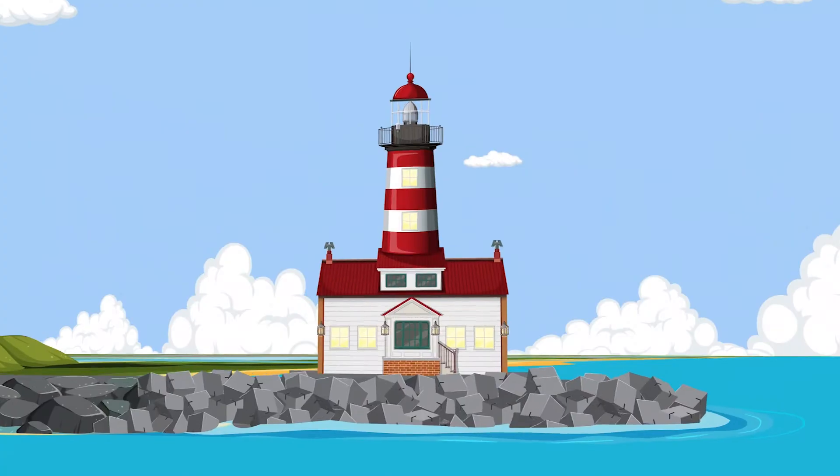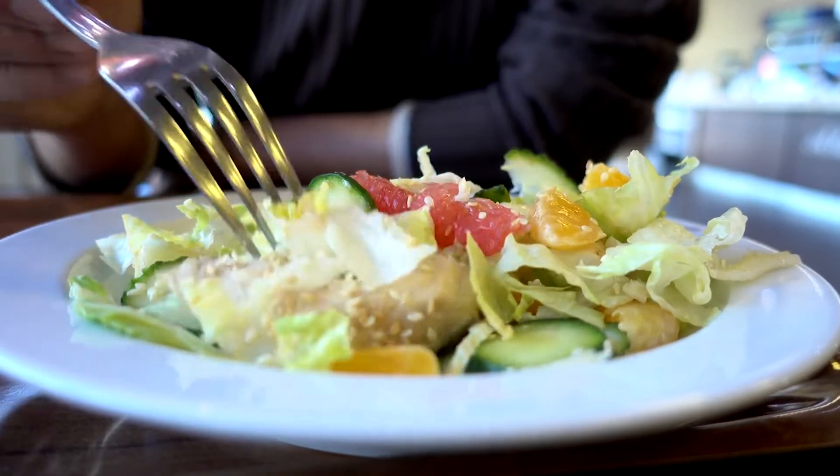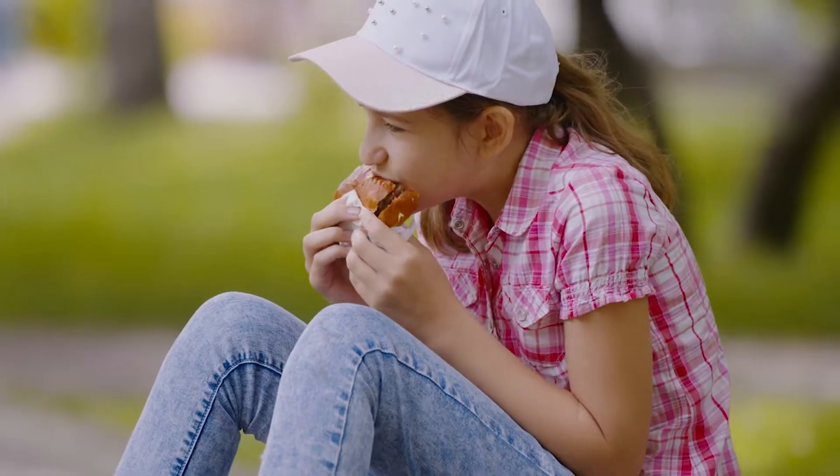Welcome back to the lab. Today, we're going to take a look at something you don't normally see in a science lab — food. Everyone loves food, from fresh strawberries, a delicious chicken salad, to a tasty cheeseburger. The food we eat can be placed into different groups, and the food in each group helps our bodies in different ways. The key to healthy eating is to eat a variety of different foods from each food group. Let's take a look at each food group and see how they help our bodies.